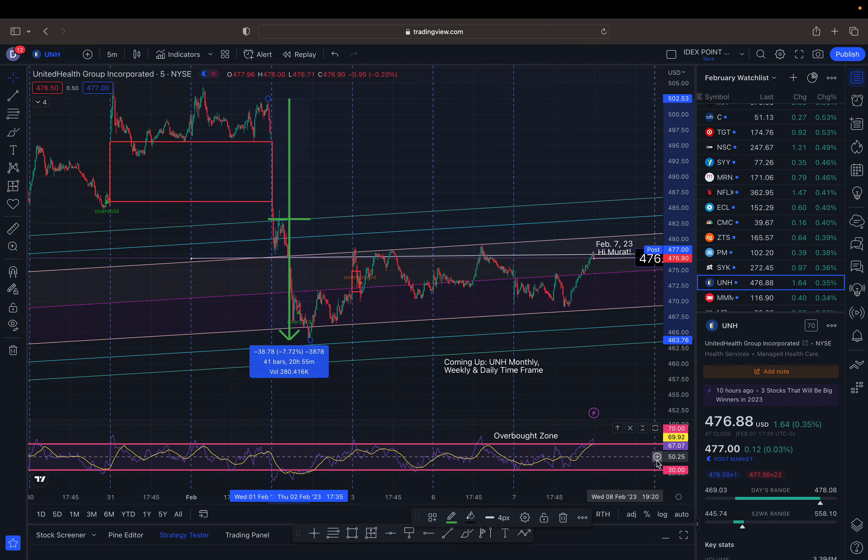The RSI right now is at 67, and it started to fall after it hit the overbought zone at 70 and above. I always anticipate a little bit of a pullback whenever we hit this zone as well — and that happened here, here, and here.